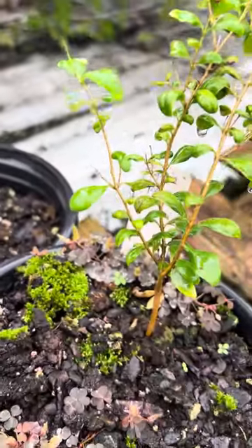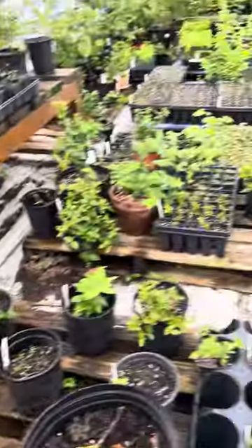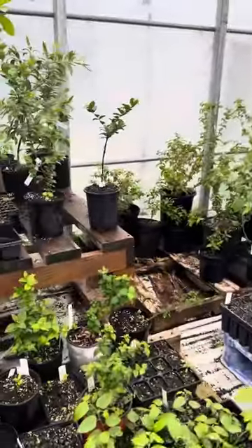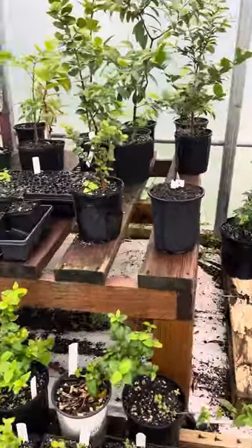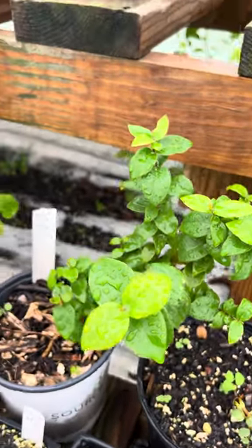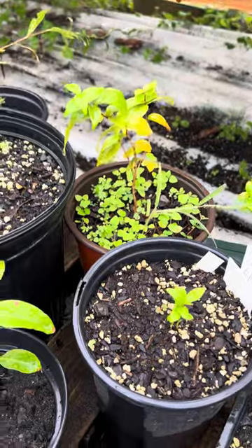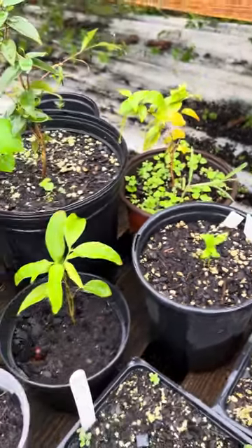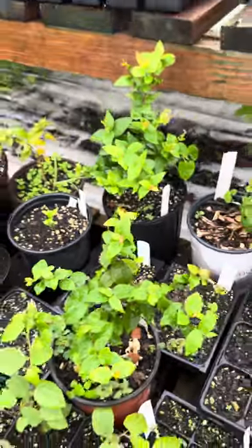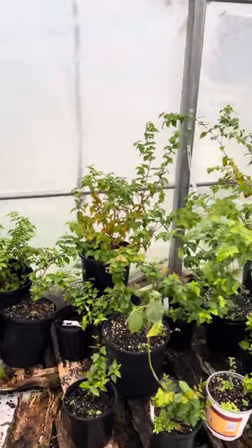Eugenia roja over here. These ones came up from the frost — they're called Frost Frost. Cherry to Rio Grande from Brad. This is a frost survivor right there. A bunch of other ones over there.